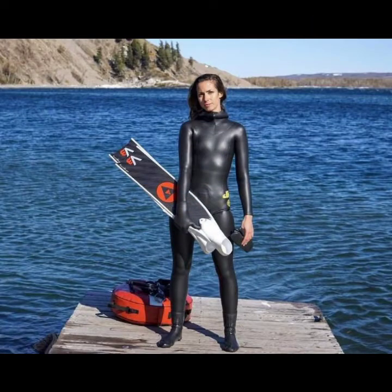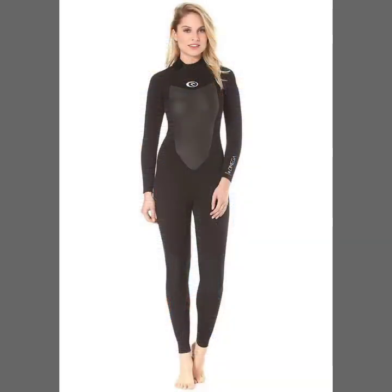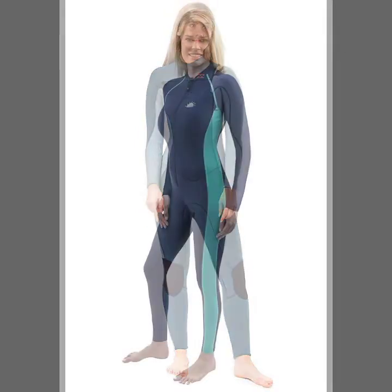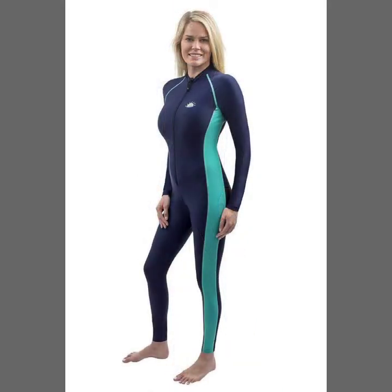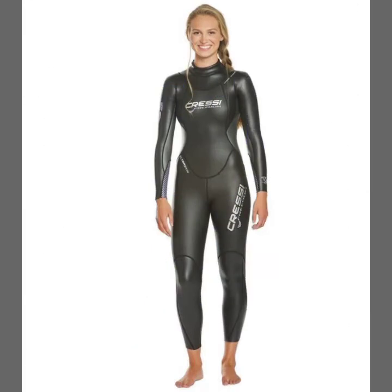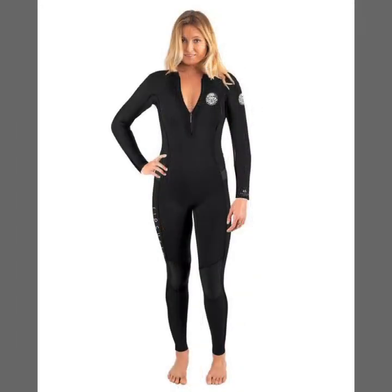Friends, if you want to buy such types of new print red suits online, many websites offer these types of suits, like www.eva.com, www.amazon.com and www.garnstudio.com. You can buy these beautiful and stylish new print red suits online from there.